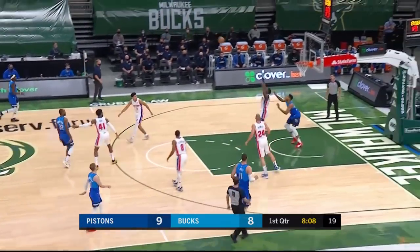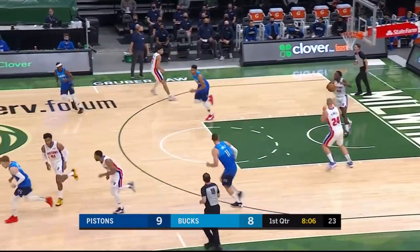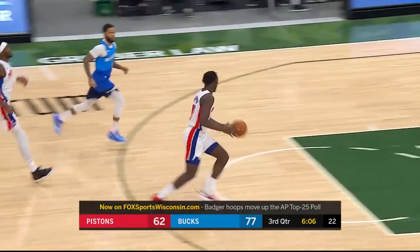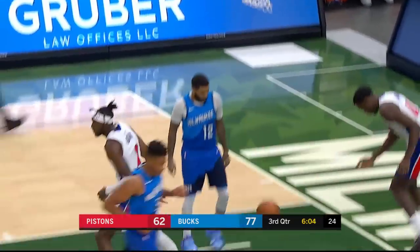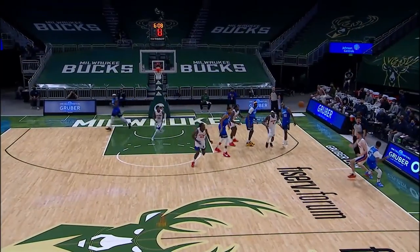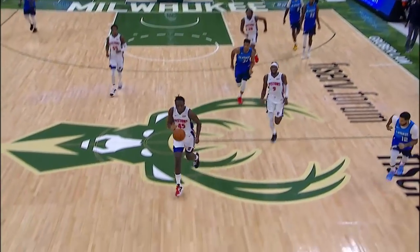Chris Middleton in the forecourt, one to go down low for Giannis. Sekou knocks it away to Plumlee — just did it. He was standing on the green, so that's again another knackladaisical pass.